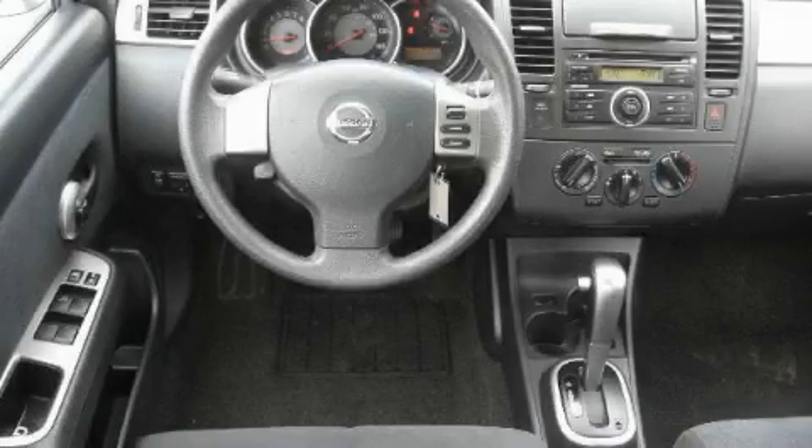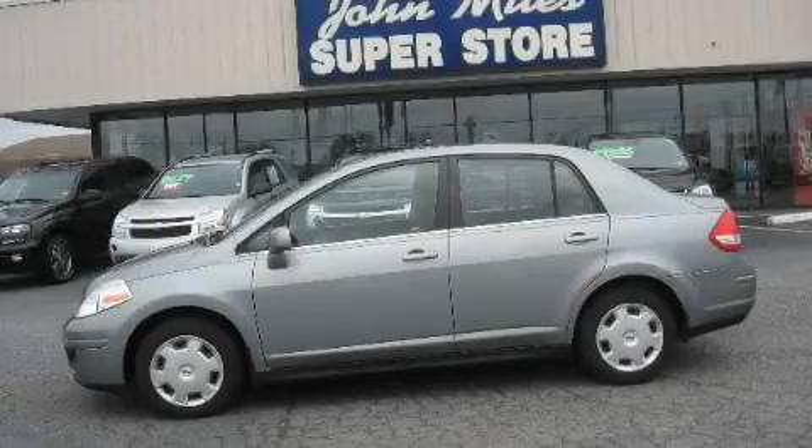The responsive four-cylinder engine connected to a fluid transmission never misses a beat. Call now to find out how you can own this breathtaking car.